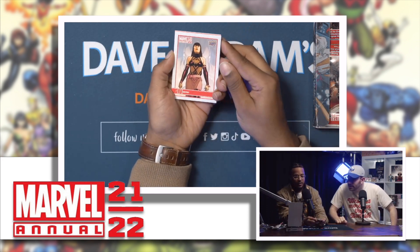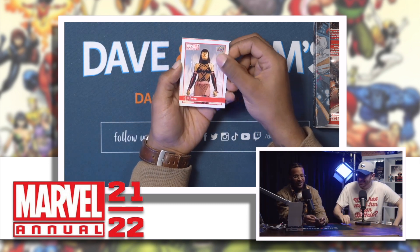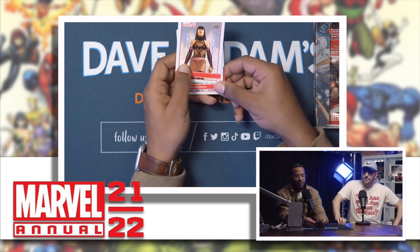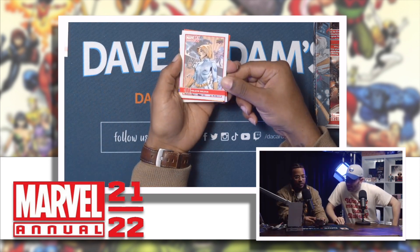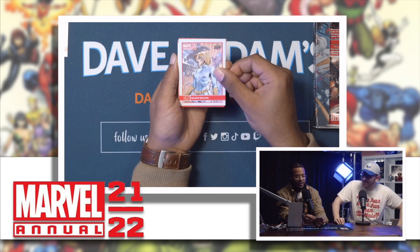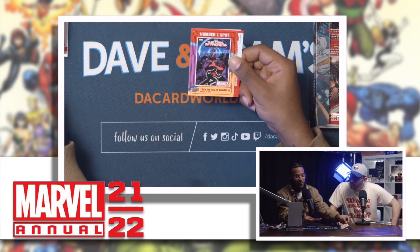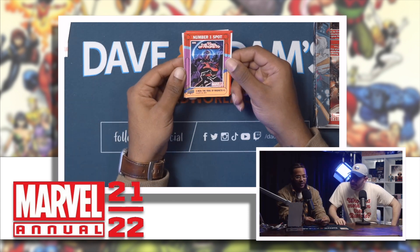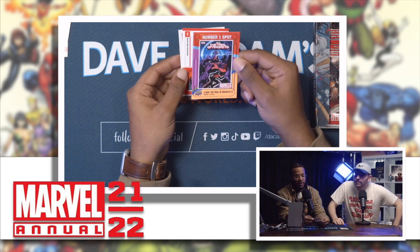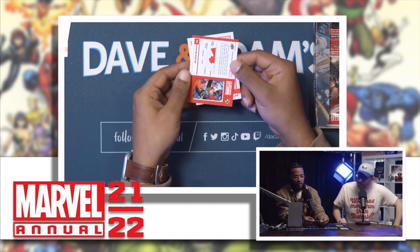So it's a hundred card base set. Oh my god — Yelena Belova, let's go! I like that, rolls off the tongue easy. Oh, what we got here — number one spot! This must be one of the inserts. It's Magneto number one — that's a good one!